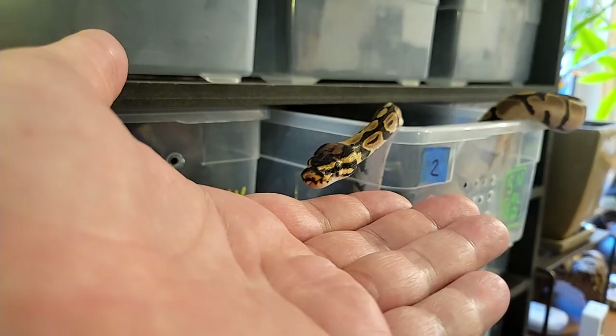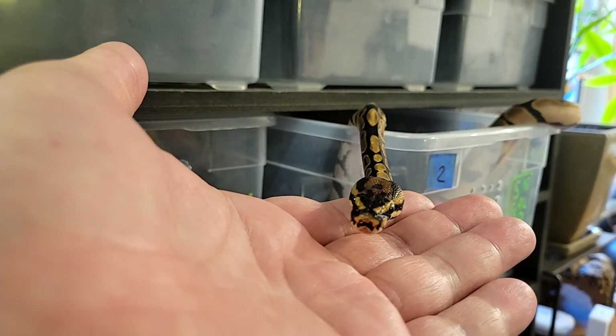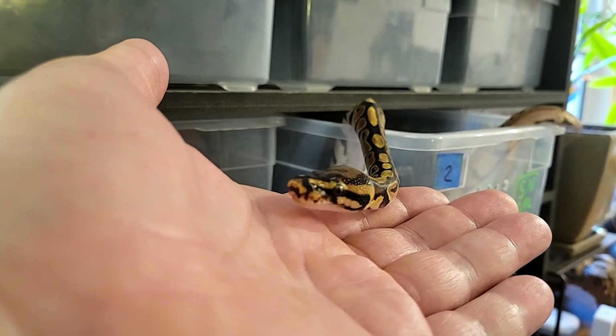The Cliff Notes version of the science we're talking about in this video is that a snake with some access to enrichment uses their brain a lot more. They're in thinking mode rather than just reacting based on instinct, and they're much less fearful than a snake that has no forms of enrichment. Apparently, use it or lose it works with human brains and snake brains — hey, we have something in common.